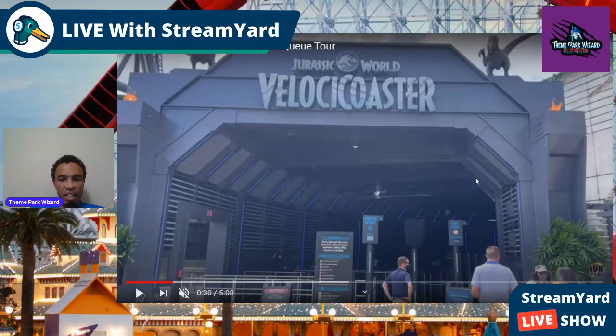Welcome everybody to the Theme Park Wizard. We have some great, cool stuff today. We got the Velocicoaster Queue Preview — not the POV — but we have a Queue Preview, and we're going to react to this right now. I'll link the full video below with the sound and everything.